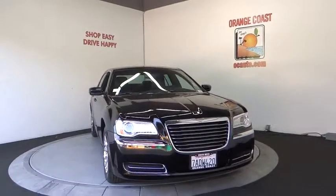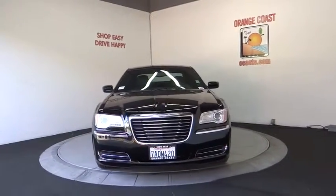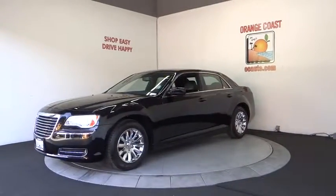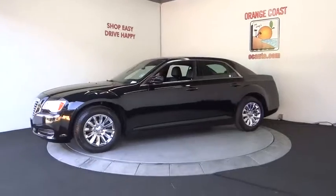The 2013 Chrysler 300 combines sport and luxury in one unique and powerful package. If you're looking for elegance and performance, the 300 delivers.